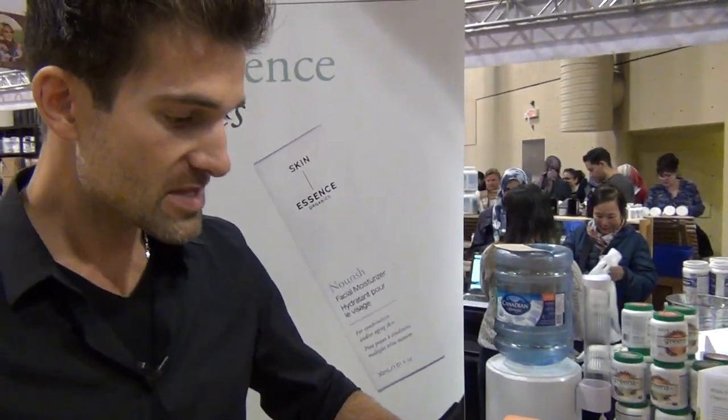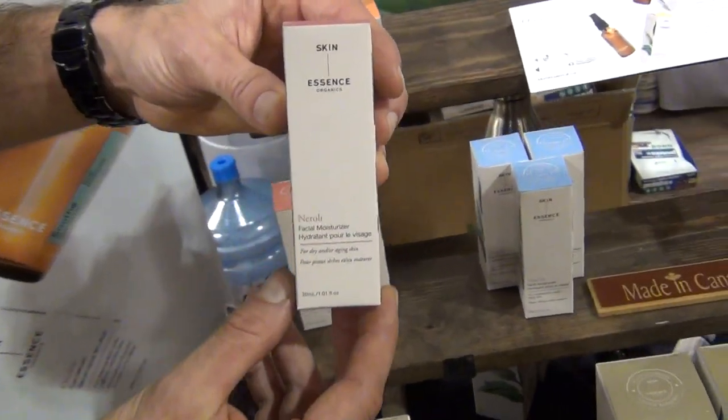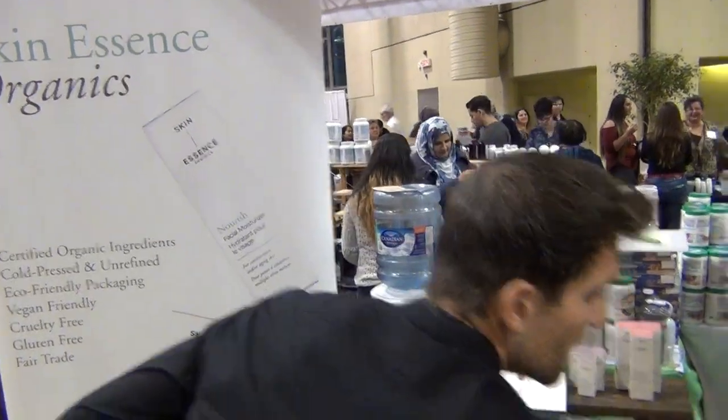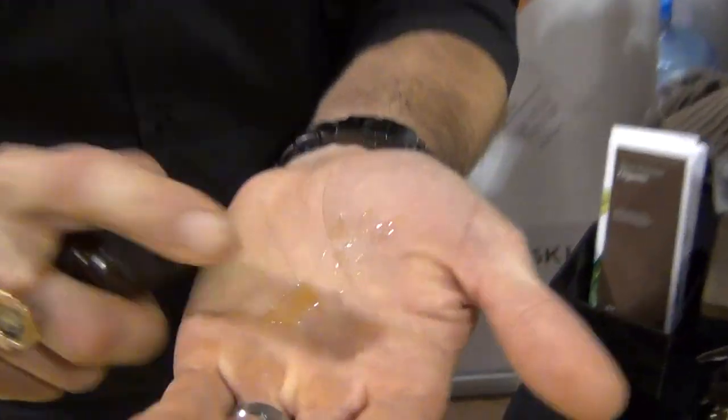Facial scrubs here, right? Yeah, exactly, and cleansers. And then we've got our moisturizer for dry and or aging skin. So what do you do — you scrub it first with the exfoliant? Basically, with the oil. It comes like that in a bottle. You give it a good shake, you squirt it, and you apply it onto damp skin.